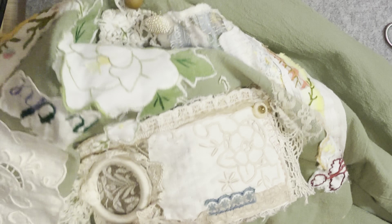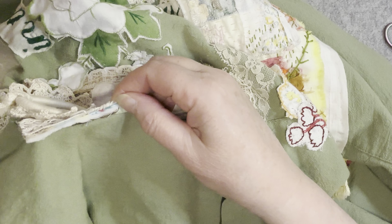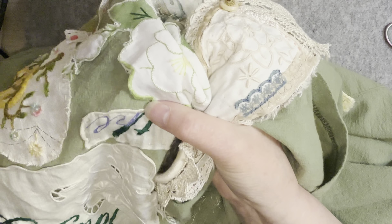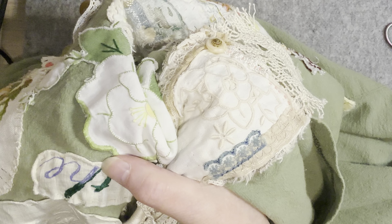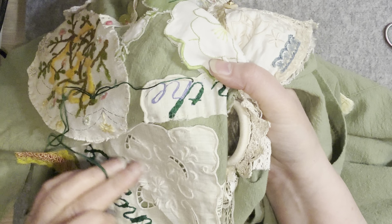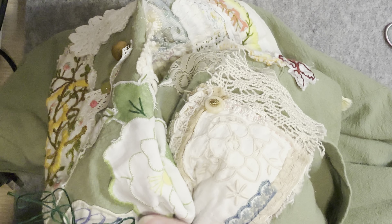What I'm finding with this one is that because this is quite a thick tag here, it's actually a little bit hard sometimes to get in and embroider. This was the bottom of a hanky that I've used for this.